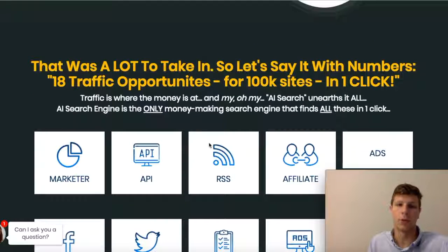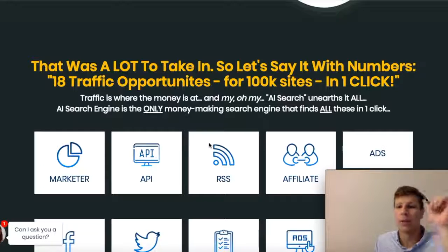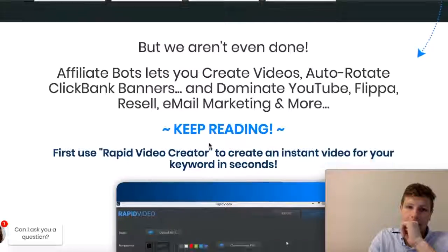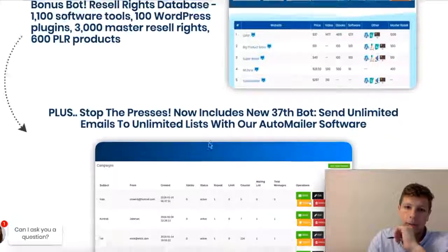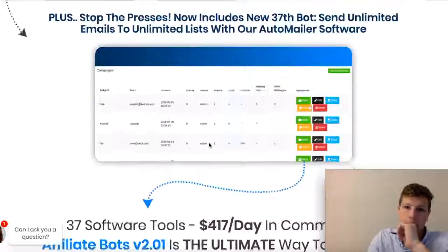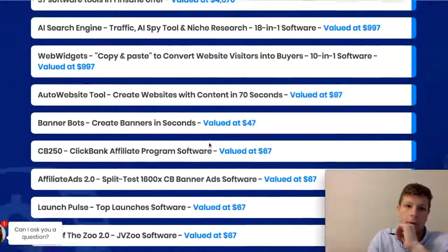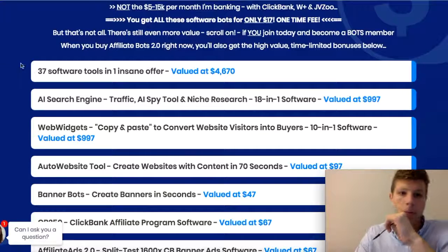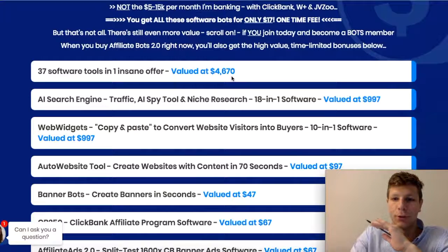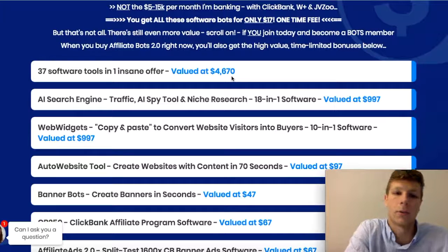All these things that it includes — you have 18 traffic opportunities for 100,000 sites in one click. How amazing is that, guys? I'm going to keep scrolling down to show you what it's all about. The entire offer is projected at $4,670, which is insane — you get so much value for what you get.